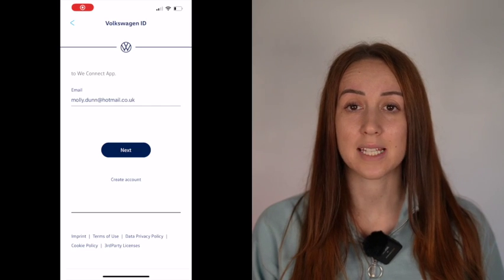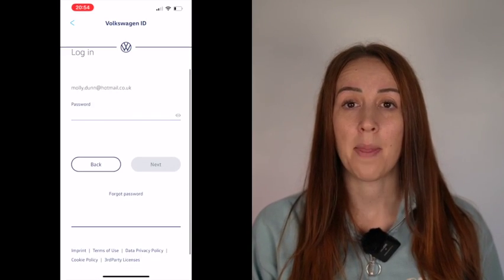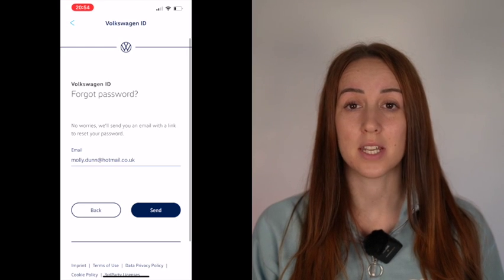As with any form of technology there are issues, so here are some of the most common ones you may find. Firstly, you might download the WeConnect app having had a previous Volkswagen and completely forgotten your password. The fix is very simple — go to the login page for the WeConnect app, click Login, and underneath that it will say 'Forgotten Password'. That will send a password reset to your email.